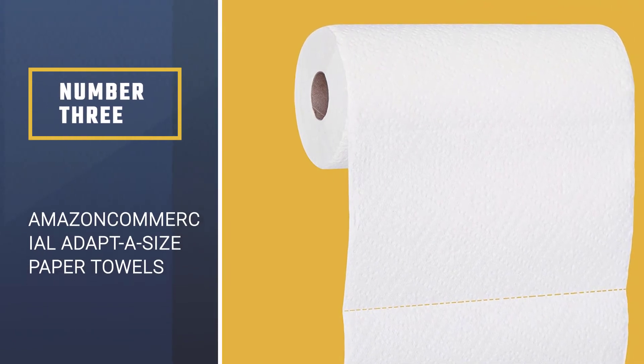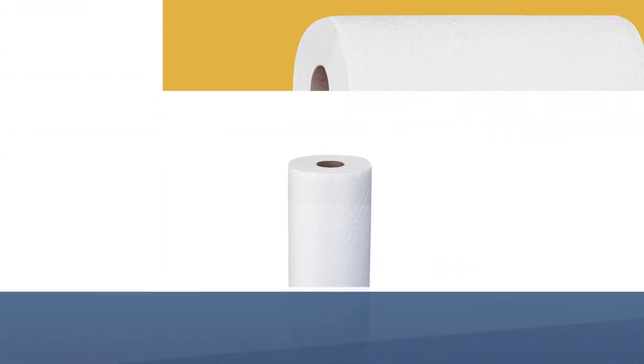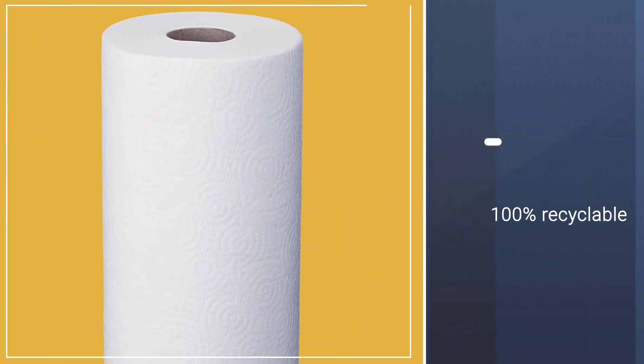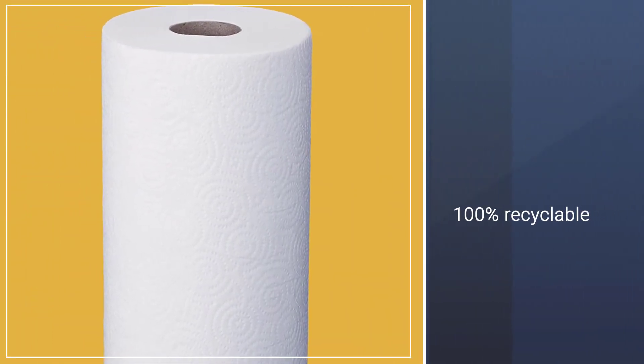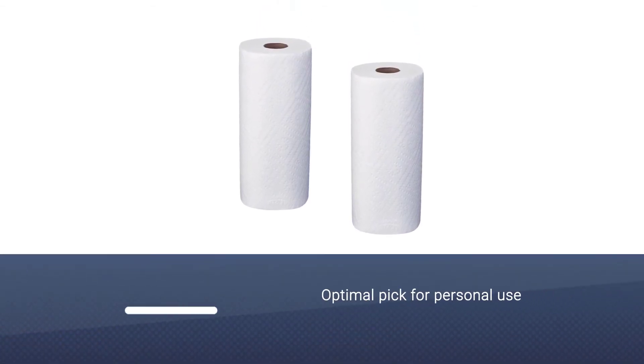Number 3. Amazon Commercial Adapta Size Kitchen Paper Towels. Amazon Commercial Adapta Size Kitchen Paper Towels feature a two-ply construction that adds significantly to their durability and absorbance. They are also 100% recyclable and can be conveniently disposed of in any general recycling unit.